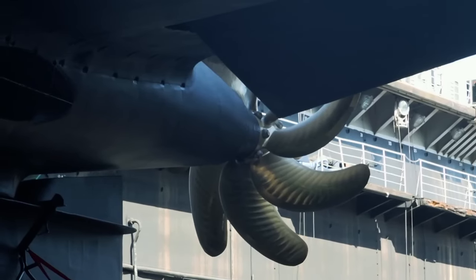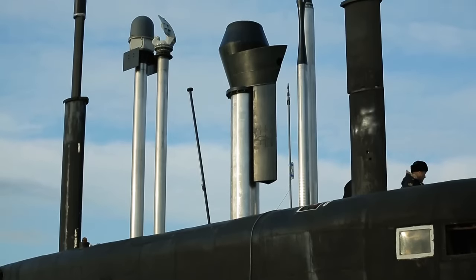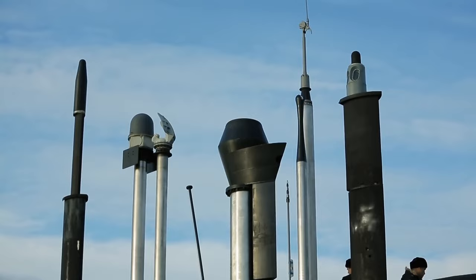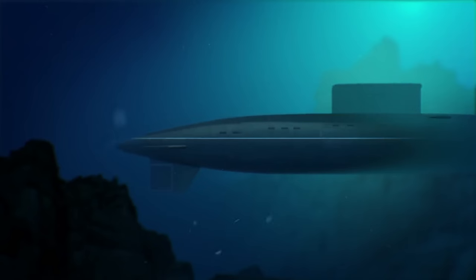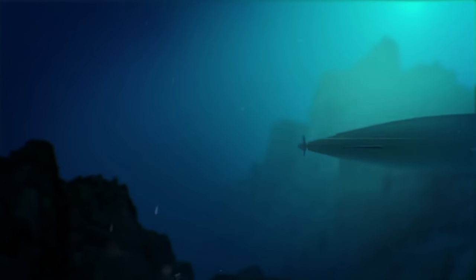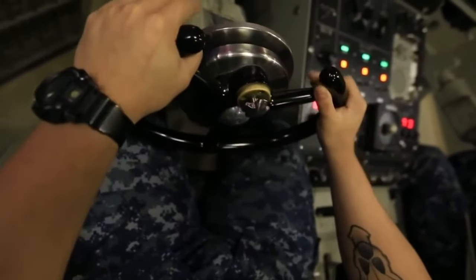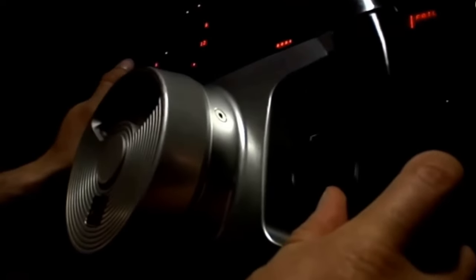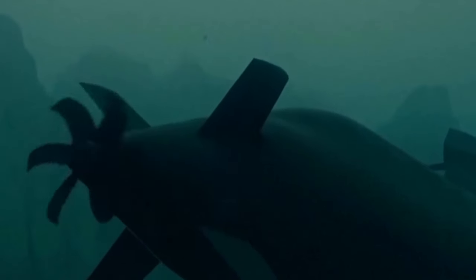These submarines are very challenging to detect underwater, especially in their primary operating area, the Baltic Sea. The hull design and the shape of the rudders, resembling the letter X, provide good maneuverability for the submarine. The rudders, in combination with two stern rudders, ensure high maneuverability at low speeds in close proximity to the seabed. The Gotland was the first in the world to be equipped with an automated combat control system connected to the internet, allowing complete control over all operating modes and simultaneous monitoring of 95 targets.